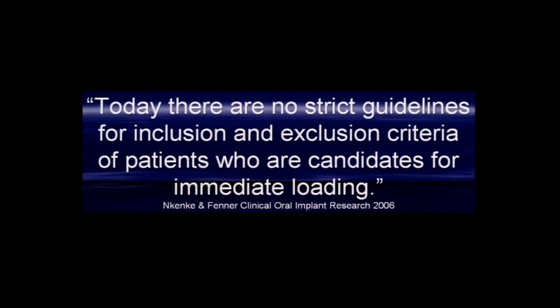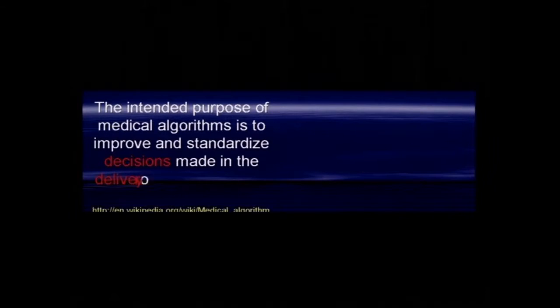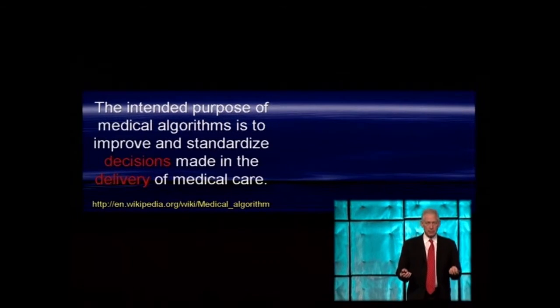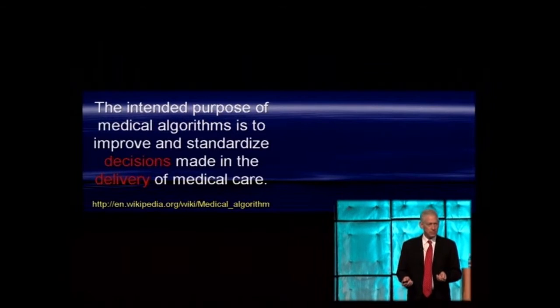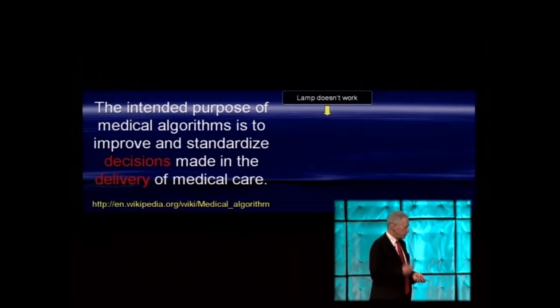An observation by Esposito and Fanner notes that as of 2006 we have no optimal parameters or guidelines for inclusion or exclusion of patients for immediate loading. In work I did with Richard Sullivan, we tried to develop an algorithm to help you decide: load, delay load, or don't load. The purpose of a medical algorithm is to give you a standard way to decide and therefore a standard way to deliver a medical or surgical procedure.